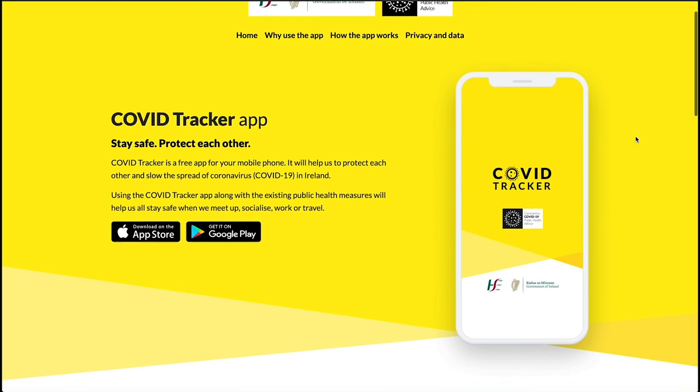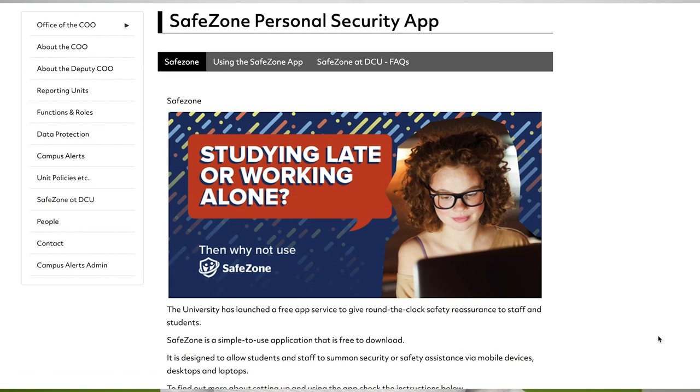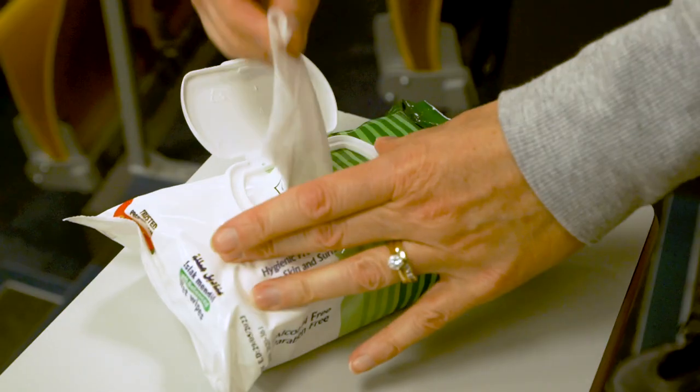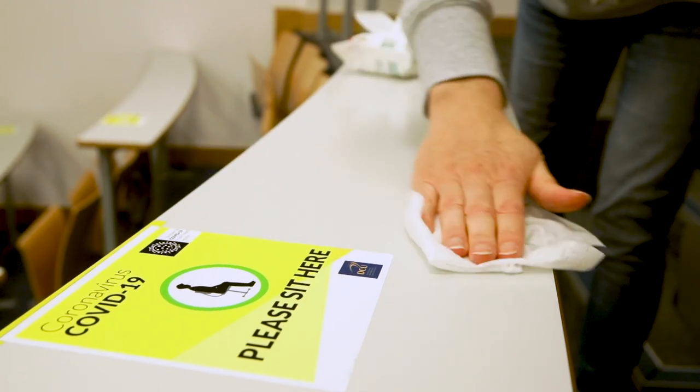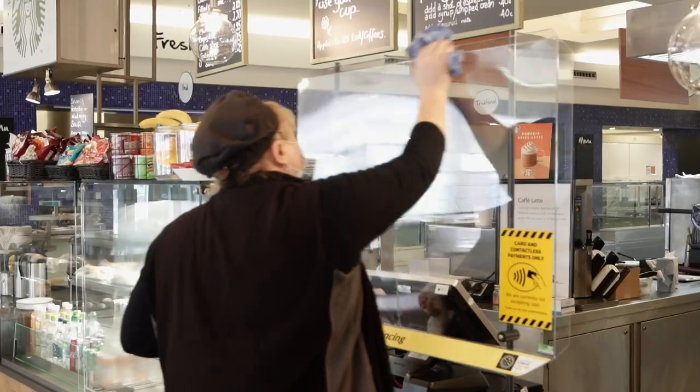Before you come on campus make sure to do three things: fill out the health declaration form on the DCU website, download the HSE COVID tracker, and download the DCU SafeZone app. We need you to work with us to ensure your safety, the safety of your family, your friends and the staff here on campus. What you do both on campus and off will make a difference.